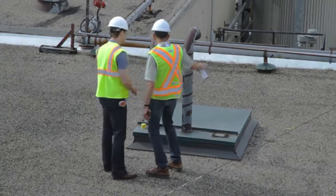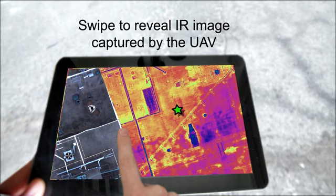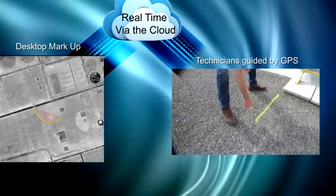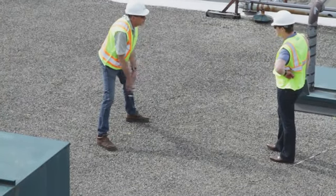Using a GPS-enabled tablet, technicians can see exactly where they are on the roof, and by swiping to reveal the thermographic image collected by the UAV, they can mark off the measured anomalies directly on the roof itself — an incredibly fast and efficient way to prepare the roof for future maintenance.